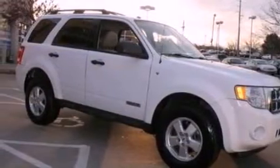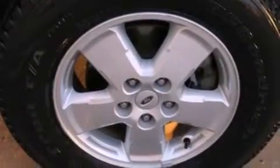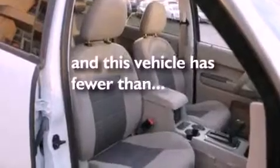The following features are also included: air conditioning, cruise control, full power accessories, a CD player, a 4-wheel independent suspension, a chrome grille, front fog lights, dusk sensing headlights, an anti-lock braking system, and this vehicle has less than 42,000 miles.